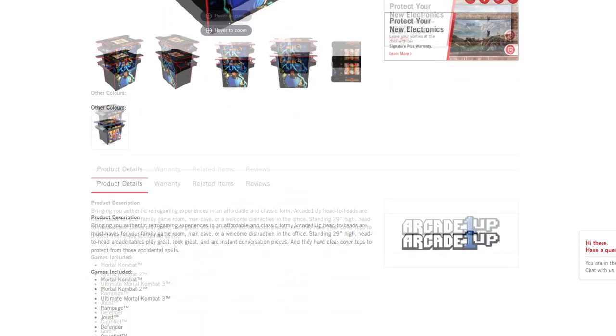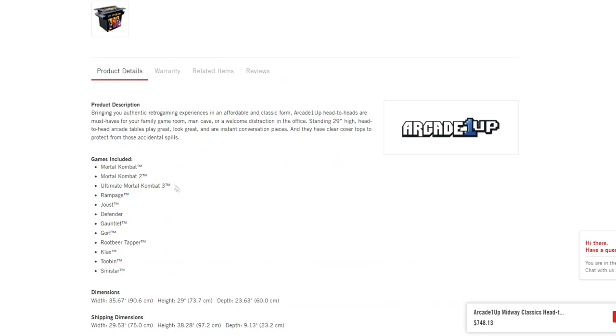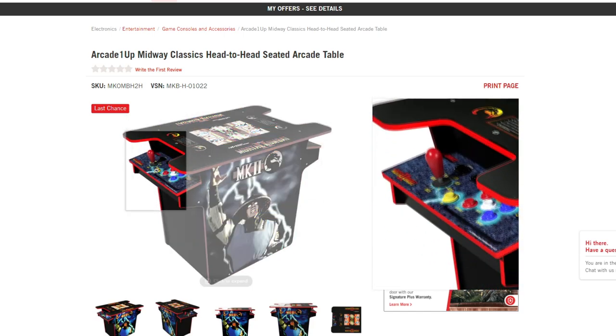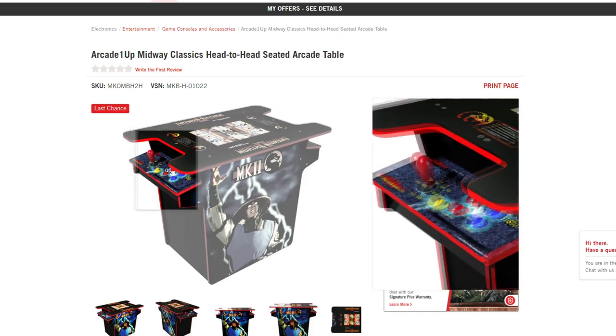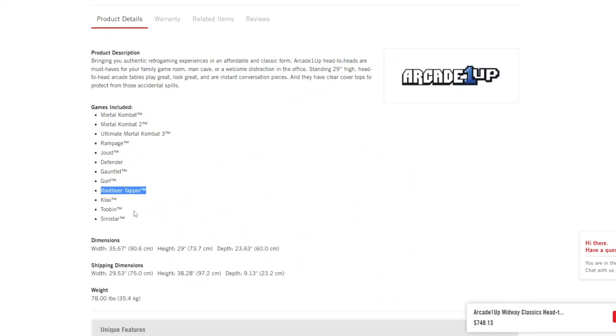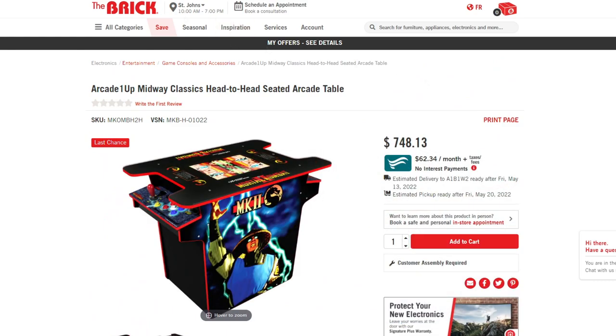What is interesting about this cabinet is the additional games included: Mortal Kombat, Mortal Kombat 2, Ultimate Mortal Kombat 3, Rampage, Joust, Defender, Gauntlet, and this cabinet has Gorf — I love Gorf, I would love to see a regular Arcade One-Up cabinet with Gorf. Then you've got the awesome Rootbeer Tapper, though with this cabinet you'd have to do the tapping motion with a button rather than dual sticks. Also Klax, Tubin, and the awesome Sinistron. That's an awesome cabinet — you'll save $100 and get into the head-to-head format.